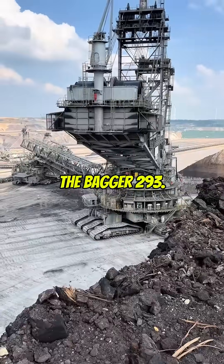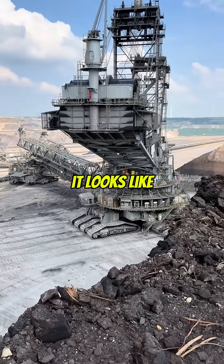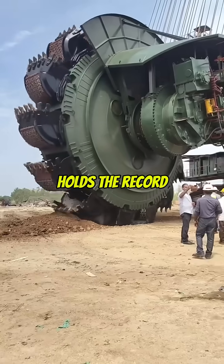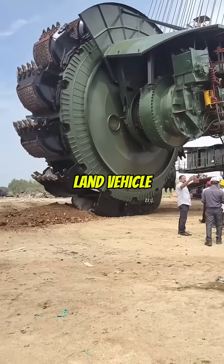And number 1: The Bagger 293. It's so big it looks like someone parked a moving city in the middle of a coal mine. This German giant holds the record as the largest land vehicle on earth.